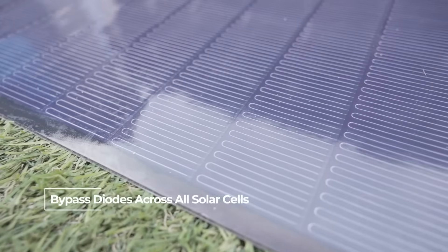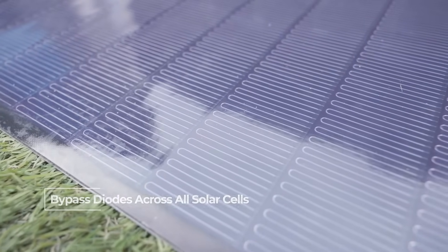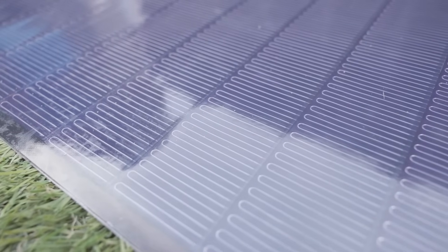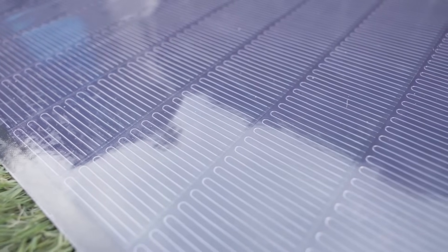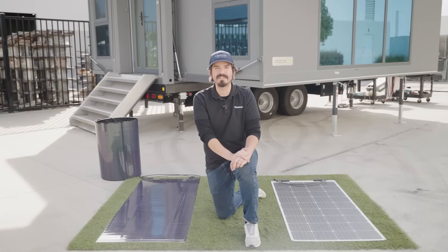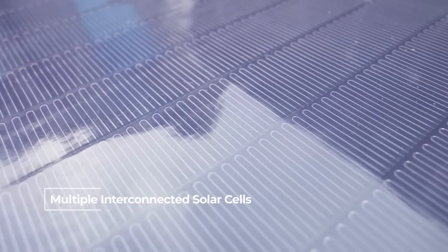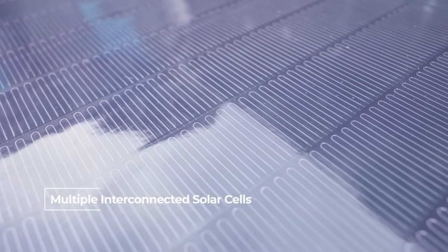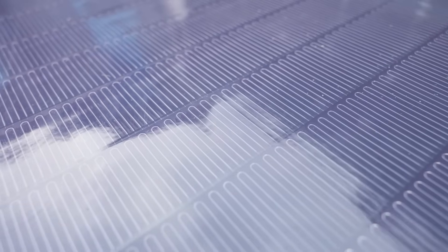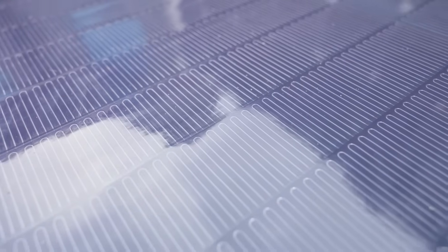CIGS panels integrate bypass diodes across all the solar cells. These diodes help mitigate the impact of shading by creating alternative pathways for the flow of electricity. When a portion of the panel is shaded, the bypass diodes allow the unaffected sections to continuously generate power, minimizing the overall energy loss. CIGS panels often consist of multiple interconnected solar cells, and this interconnected design further enhances shading tolerance. Even if one cell is shaded, the others can continuously function, ensuring that the panel as a whole can still generate electricity.